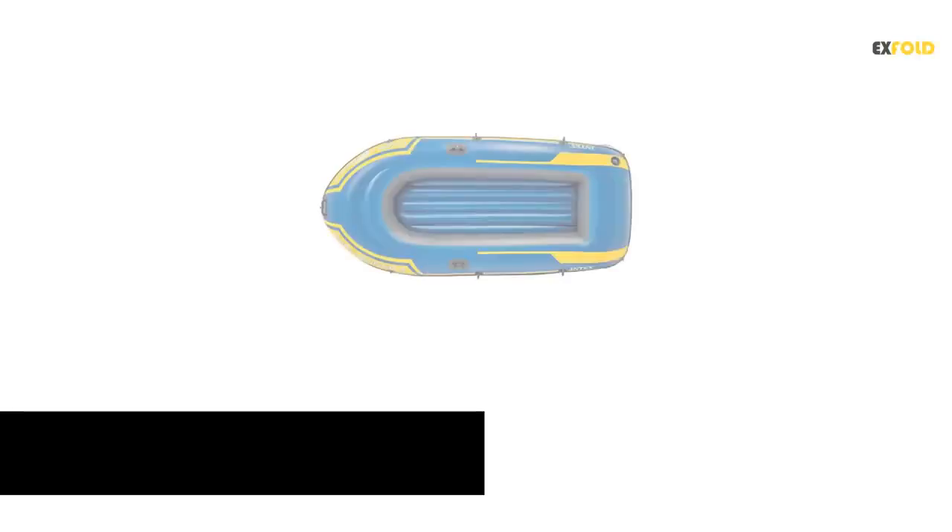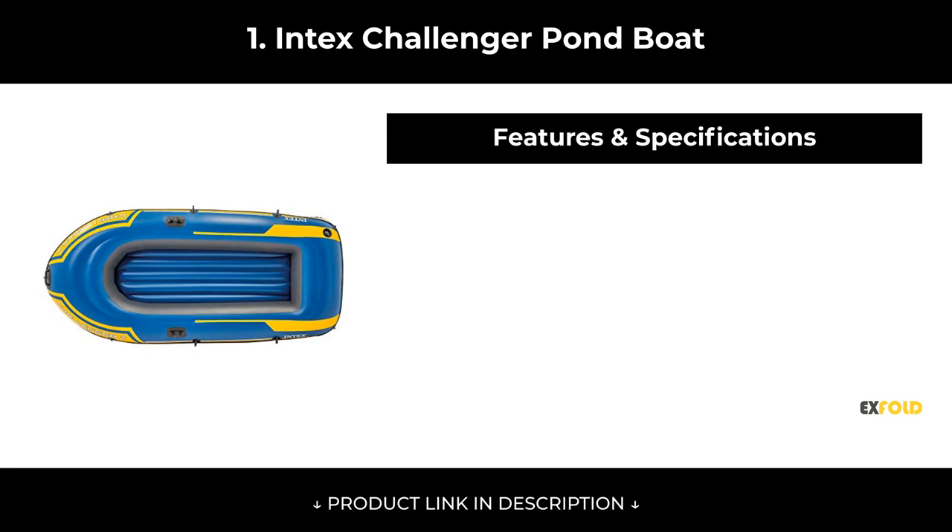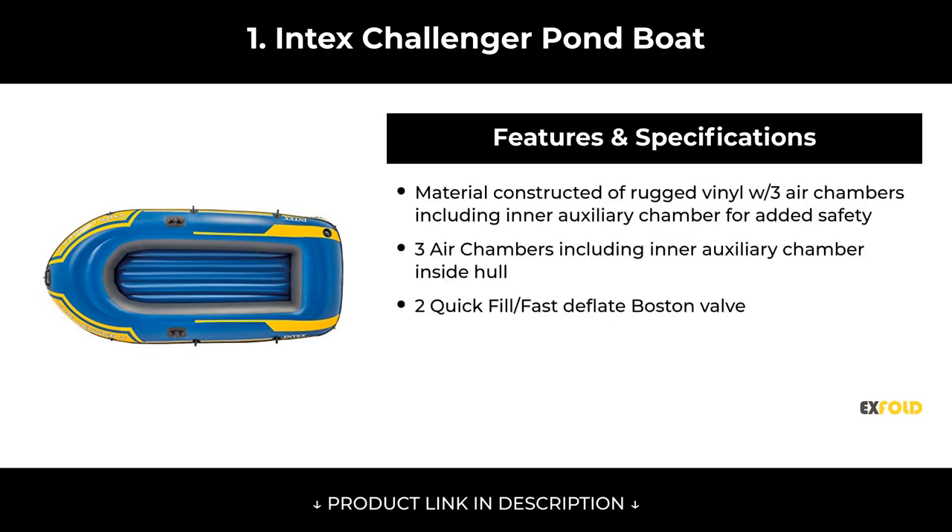At number 1, Intex Challenger Pond Boat.